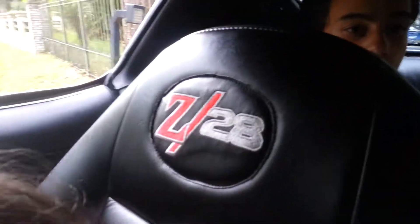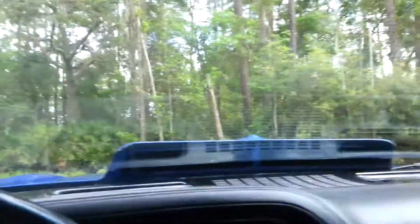Let's see what this thing will do — nice top to it. In the back of the seats — pretty sweet. Let's just see what this thing feels like.